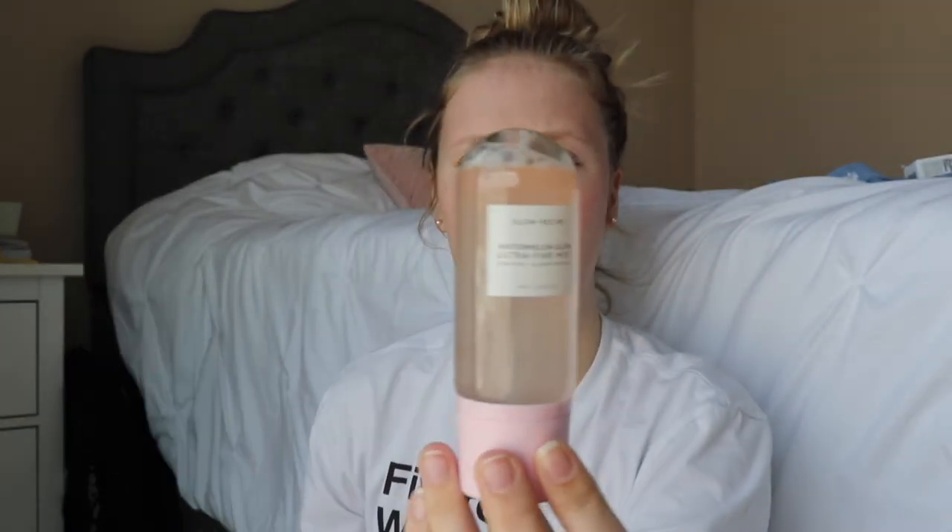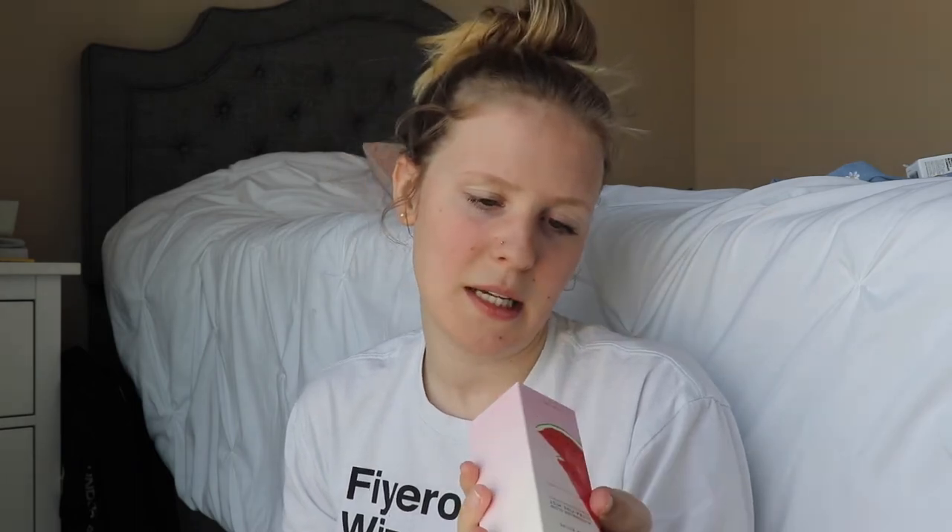And then Glow Recipe — I love the idea of this company. It is so expensive, but it just gets me. I finally got it open. This is the ultra-fine mist watermelon glow. You shake it before use for optimal results and use it as a hydrating glow mist — you can also use it as a setting spray. I already smell it and it smells so much like cucumber, even though it does say it has watermelon in it.